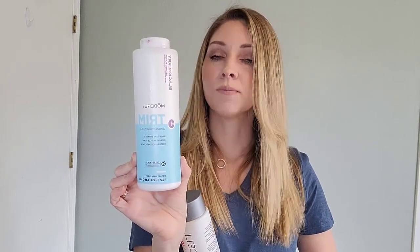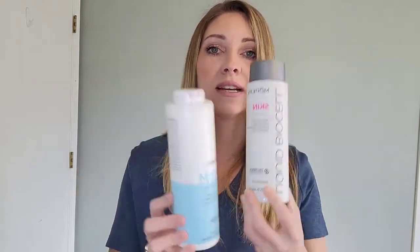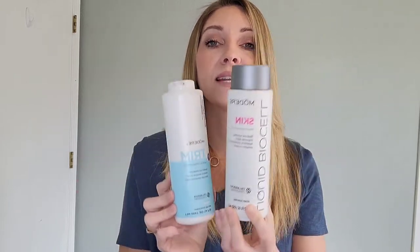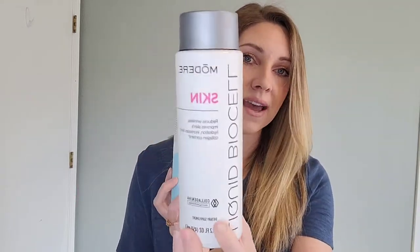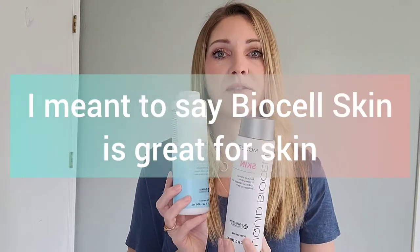If you choose to pair it with the collagen to get your full serving, you'll take a tablespoon of Trim a day in the mornings and then a tablespoon of your liquid BioCell in the evening. You can swap that around if you prefer — it doesn't really matter — but you are going to take a tablespoon of each a day. That gives you the full serving of collagen and you'll also be able to burn fat. My favorite pairing and duo, unless you're specifically wanting to focus on your skin, which BioCell Life is amazing for — skin, hair, nails, all those benefits.